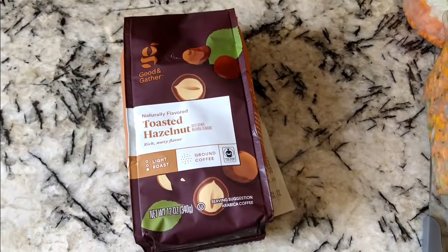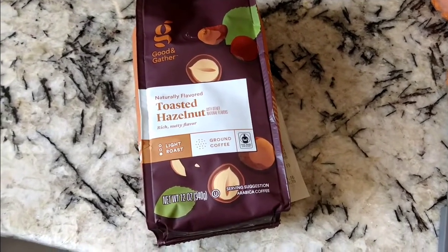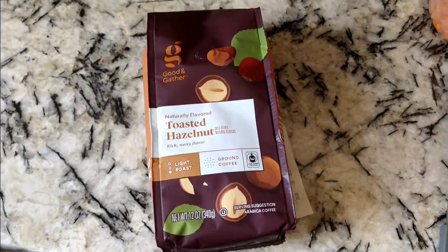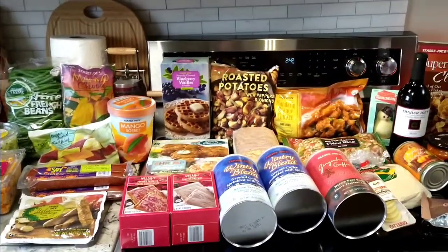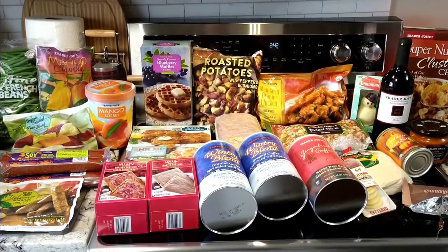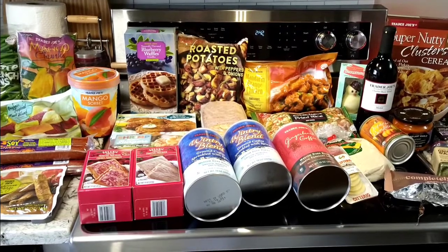I'm back. The Target Good & Gather coffee brand is like Barney's coffee — so good, very aromatic. I picked some up for $5.99 a bag but it's worth it. Don't miss out on that. Anyway, back to what we came here for — the Trader Joe's haul! Be safe, be wise, be well, and most of all be happy. I'll see you at the next Trader Joe's haul. Enjoy the rest of your week and happy Thanksgiving!